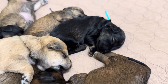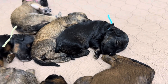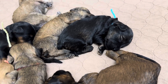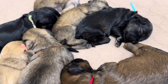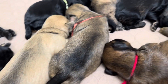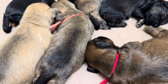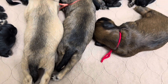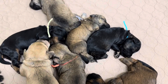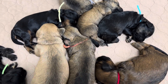You can see on that blue collar, some brown coming through in his coat. Mr. Chubby. Everybody's doing awesome.